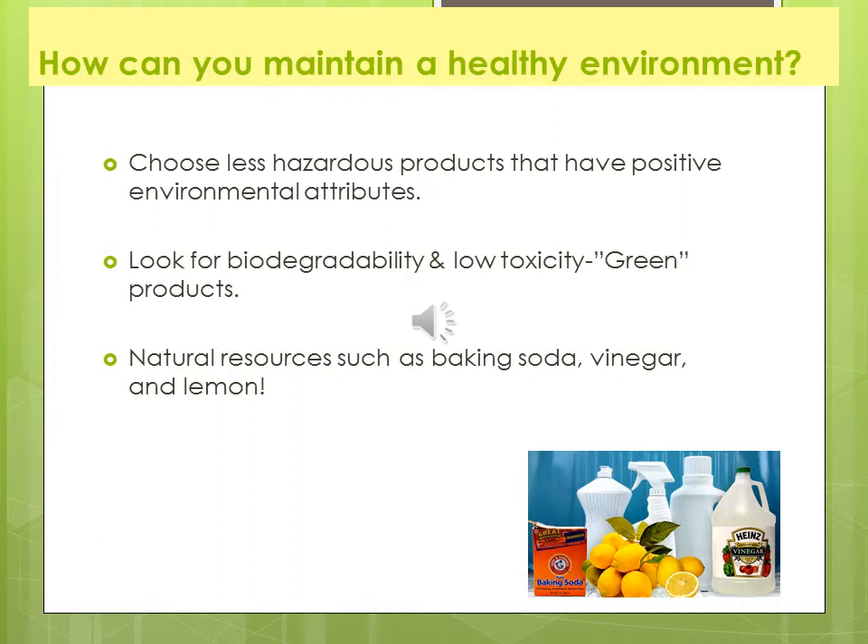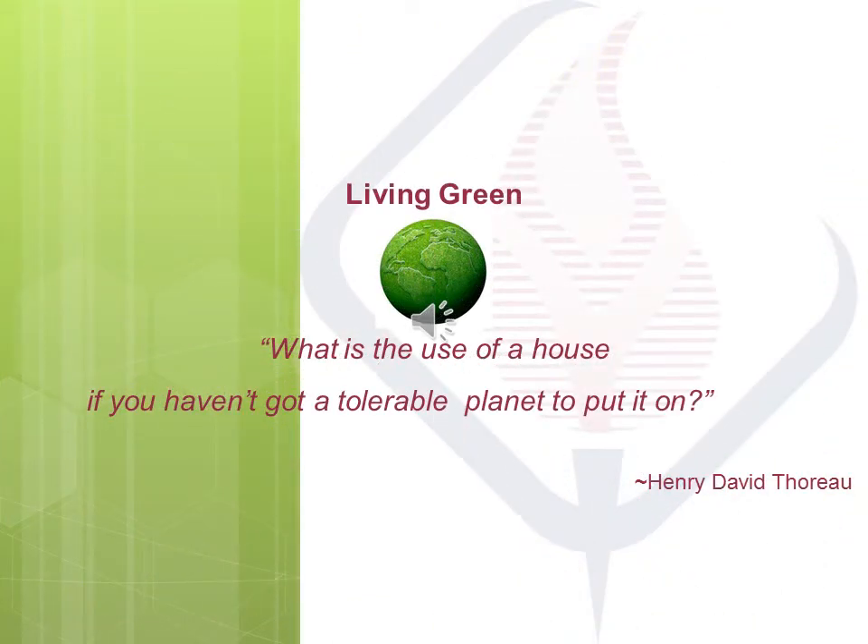How can you maintain a healthier living environment? Choose less hazardous products that have positive environmental attributes. Look for biodegradability and low toxicity in green products. Natural resources such as baking soda and vinegar — did you know that you can make your own eco-friendly cleaners for a fraction of the cost? Coming back to our opening quote: What is the use of a house if you haven't got a tolerable planet to put it on? I hope you leave with an open mind on ways to minimize your carbon footprint, along with the clients you will be serving in the interior design industry. Help the environment — there is plenty that you personally can do as a person and as an interior designer to be more eco and economically friendly.